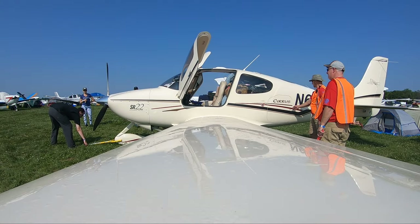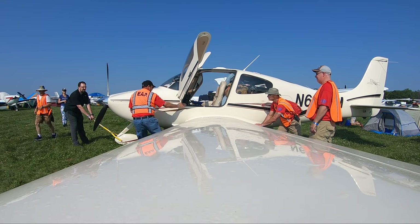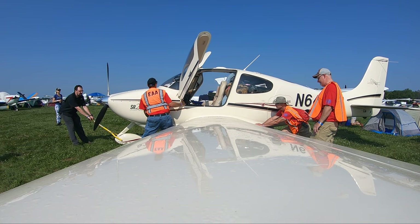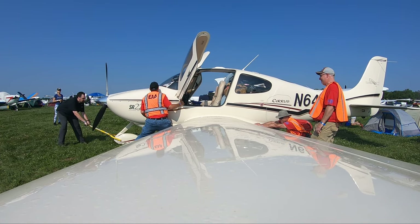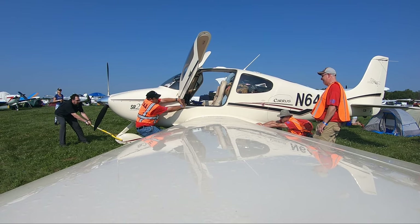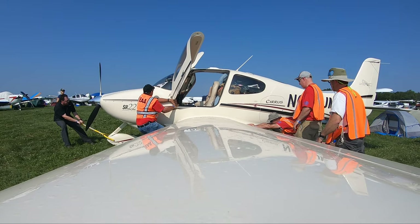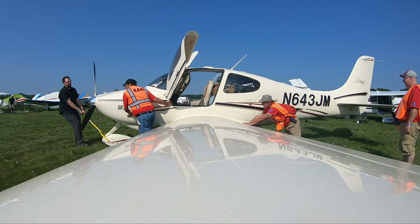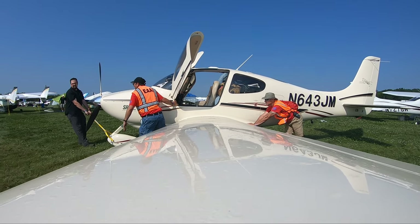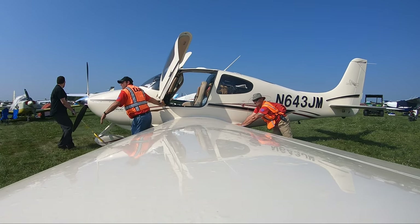The departure is very straightforward, but if you mess up, you mess up big. I'll go over the basics once we get our airplane out of the mud with the help of the amazing AirVenture marshals. Pulling your aircraft out and placing a VFR sign in your window indicates to the marshals that you're ready to taxi.